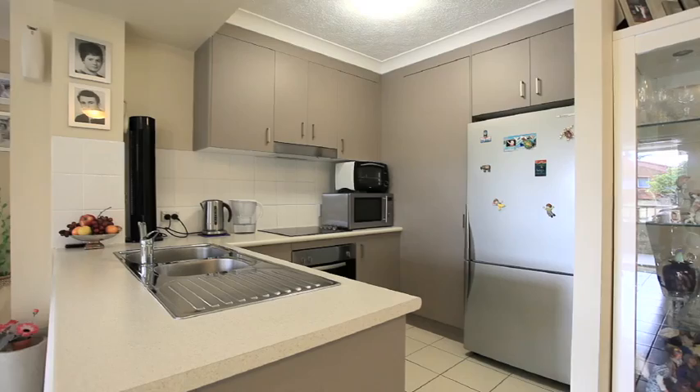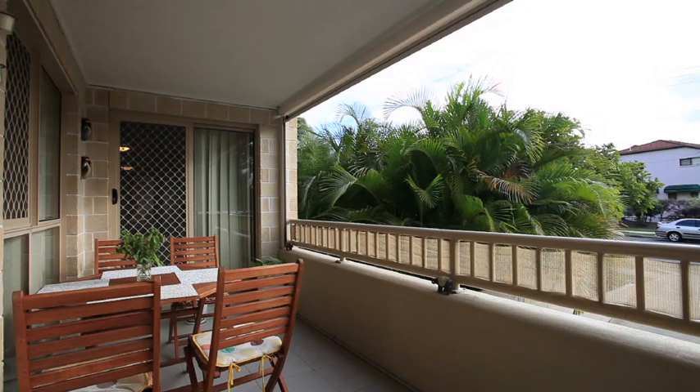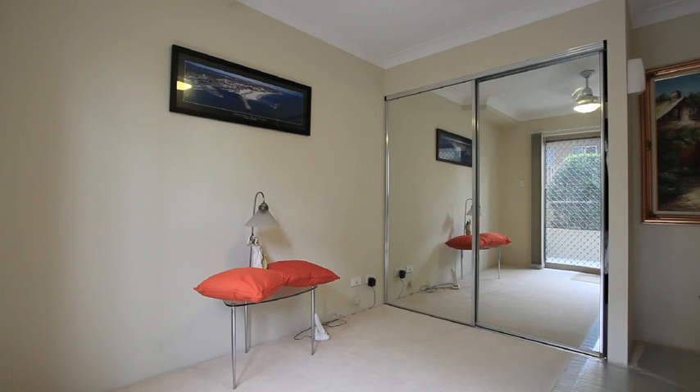The fresh modern interior is open plan, with living and dining areas extending onto a large balcony. Three bedrooms all feature built-ins, the master with ensuite and balcony access, a stylish kitchen and bathroom, and two car spaces.